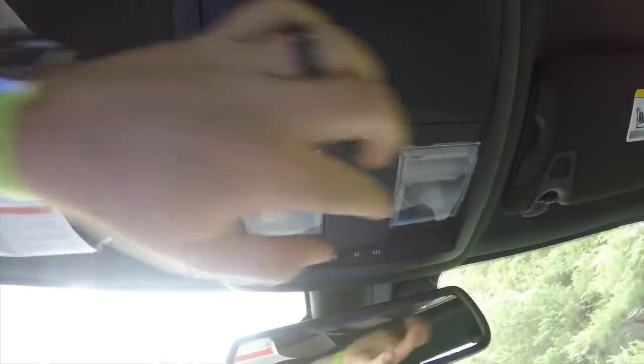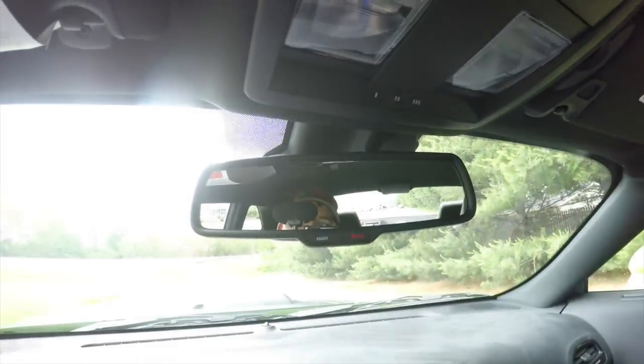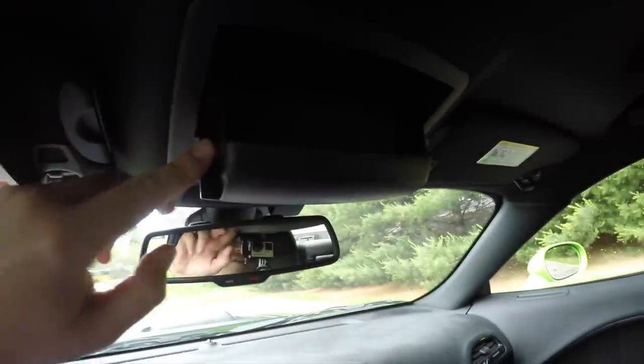Looking overhead, you do have overhead map lights, HomeLink universal garage door opener, and an automatic dimming rear view mirror with 911 Assist and integrated microphones for the UConnect. There's also a sunglasses holder.